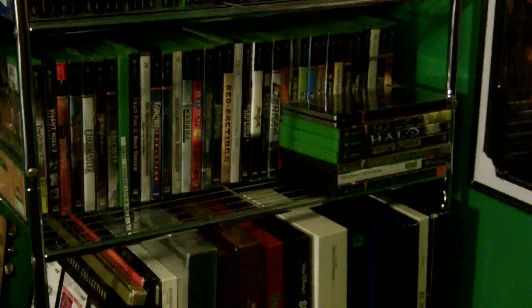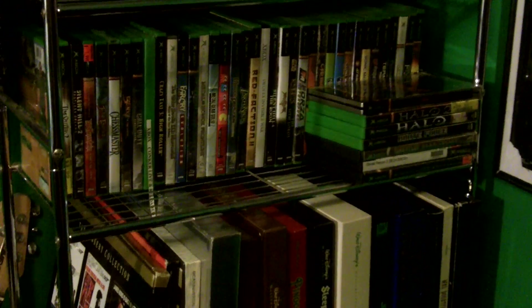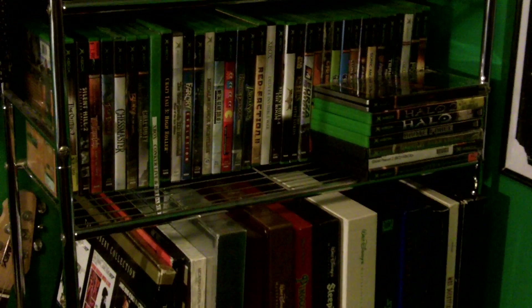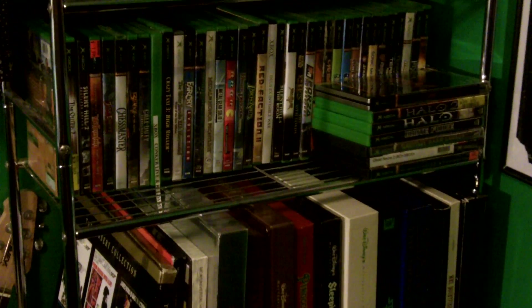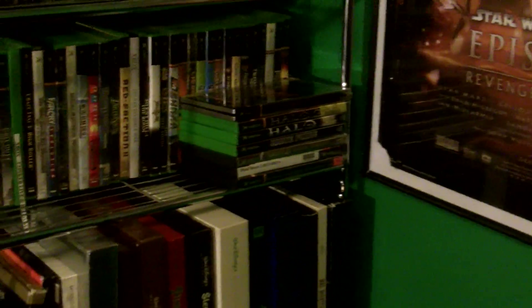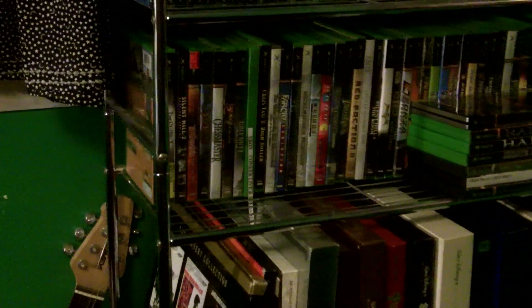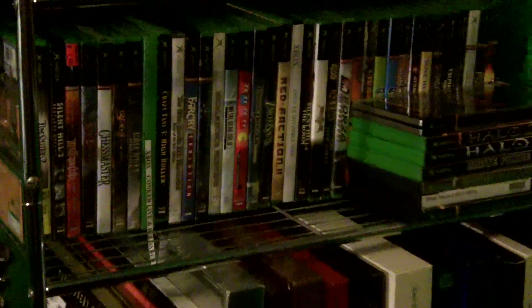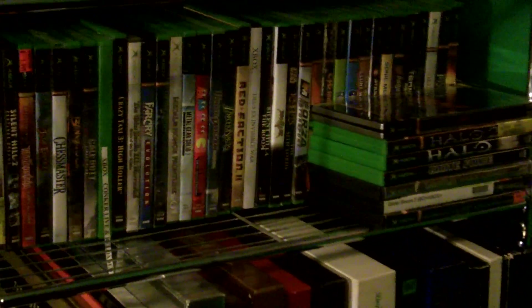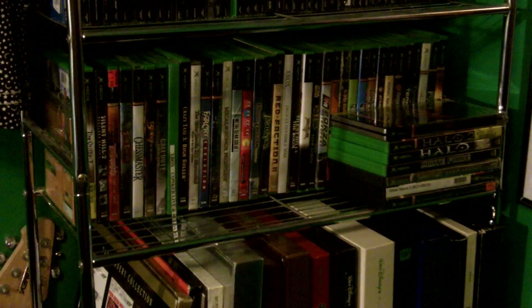Up here we have the Xbox games — the original Xbox collection that I have been building since 2003 when I bought my original Xbox. That copy of Halo is 8 years old. I have both the Halos, Brute Force, both Silent Hill games for Xbox, a couple of the Star Wars games, both KOTORs, Red Faction 2, and Oracle Museum. Nothing really spectacular, nothing to really write home about.